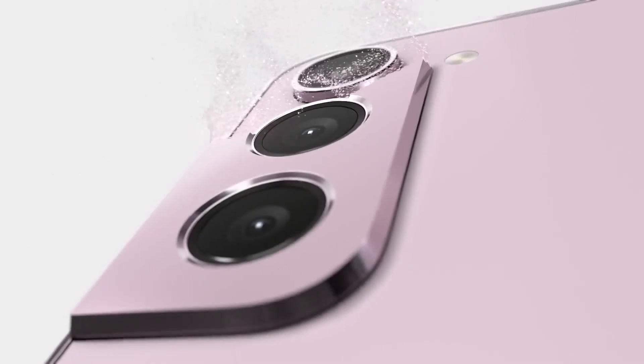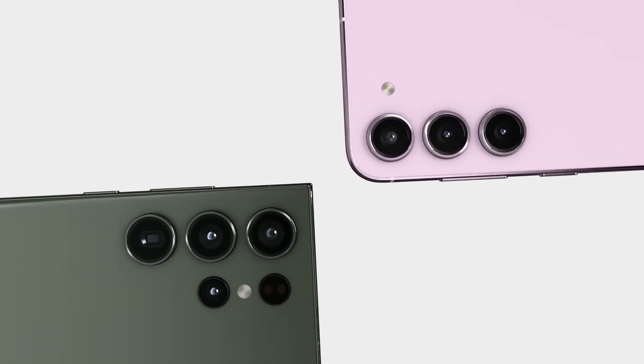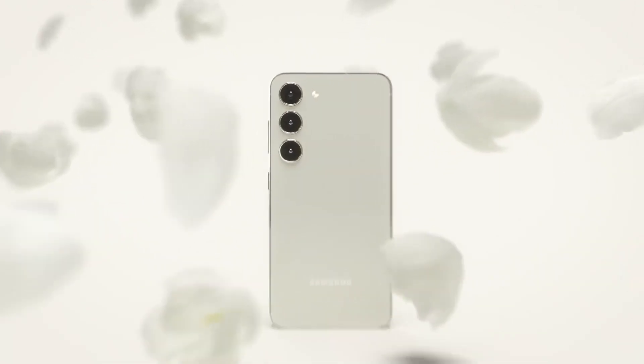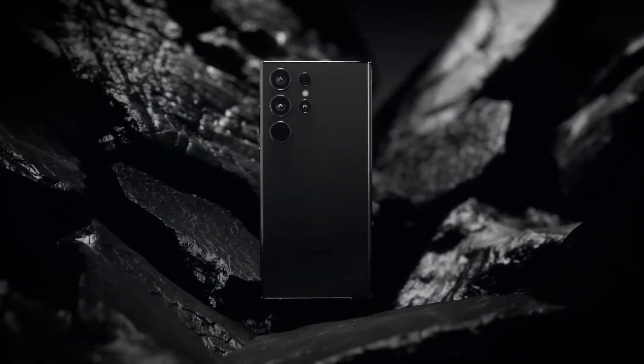The Samsung Galaxy S23 series is already out and this year Samsung did not launch Exynos and Qualcomm variants in the Galaxy S23 series. In fact, this time all the markets will get the S23 series powered by the Snapdragon 8 Gen 2 only. And this is a good move considering the history of Exynos chipsets.